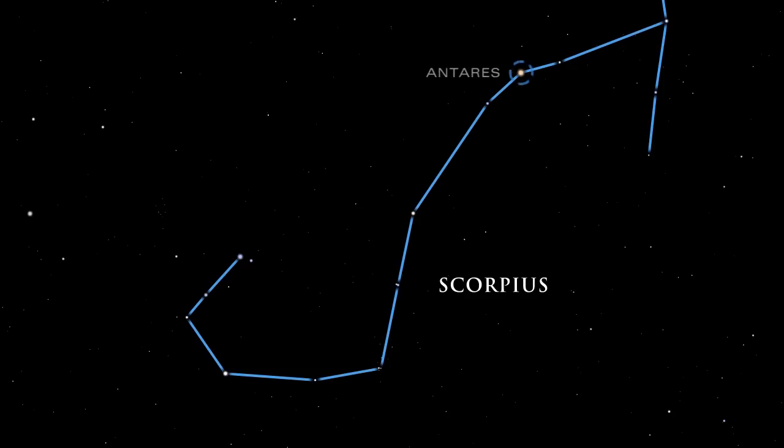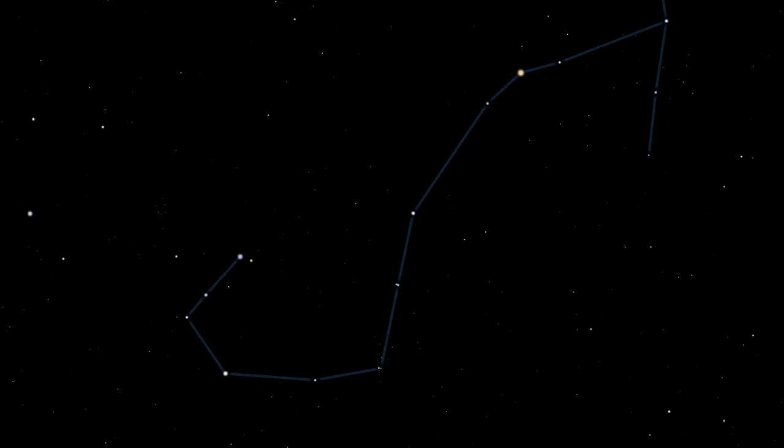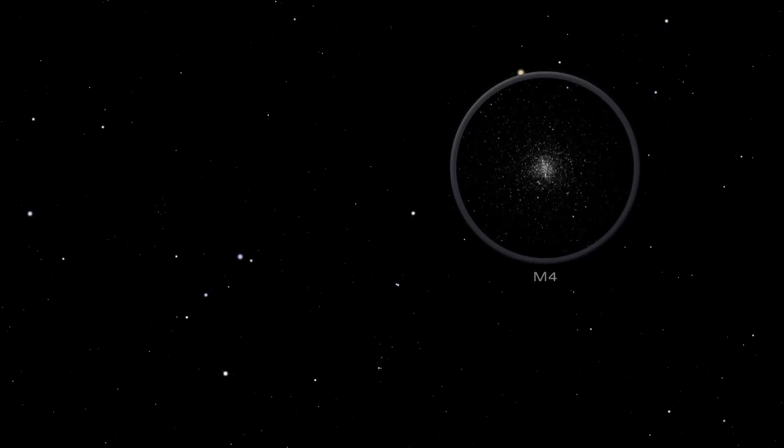curved tail and venomous stinger are prominent. At the scorpion's heart lies a reddish star whose color closely resembles that of Mars, known to the Greeks as Aries. Ancient Greek stargazers contemplating these two crimson objects named the star Antares, which means rival of Aries. A prominent and lovely globular cluster in small telescopes, M4 lies just to the right of Antares in Scorpius. Globular clusters are collections of hundreds of thousands of closely packed and gravitationally bound stars.